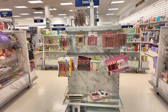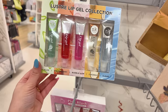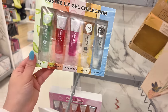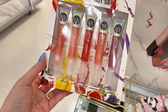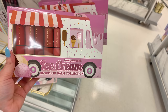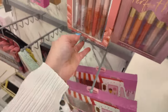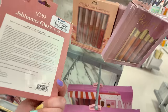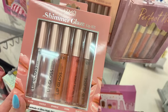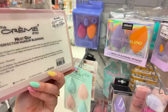Moving along — lip gel collection: aloe, strawberry, bubblegum, coconut, and clear — set of five for $5. More here: cherry, mango, strawberry, watermelon, and grape — also $5. Tinted lip balm set for $5.99. More shimmer lip glosses — $5 for a set of five. Beauty blenders for $6.99. Set of two for $5.99.